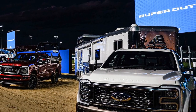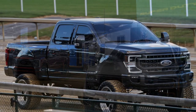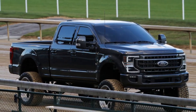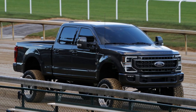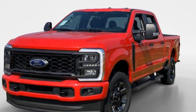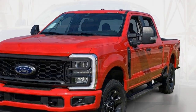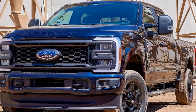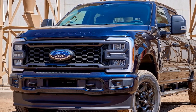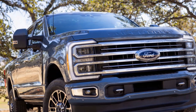Cons of the 2023 Ford Super Duty. 1. High Fuel Consumption: While the Super Duty's powerful engines are excellent for towing and hauling, they can be thirsty, resulting in relatively high fuel consumption compared to lighter trucks or SUVs. 2. Large Size: The Super Duty's substantial size can make it challenging to maneuver in tight spaces or urban environments, and it may not be the best choice for those who primarily drive in congested areas.